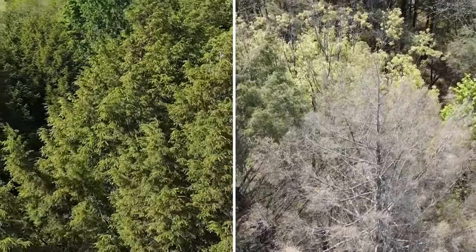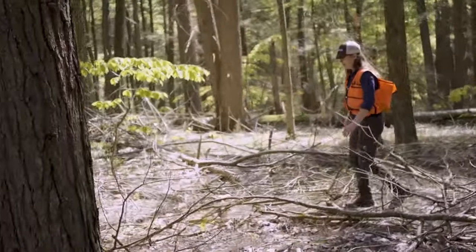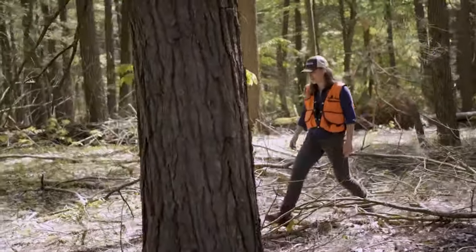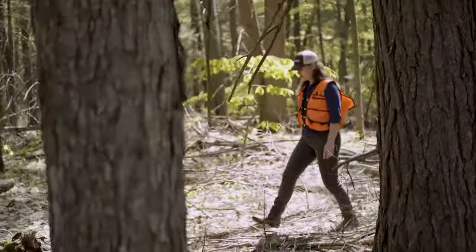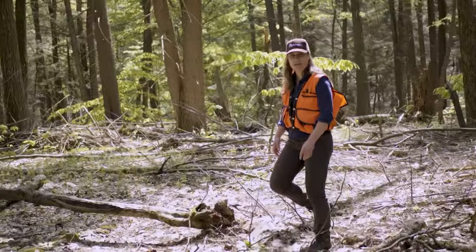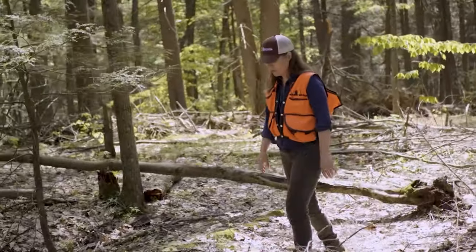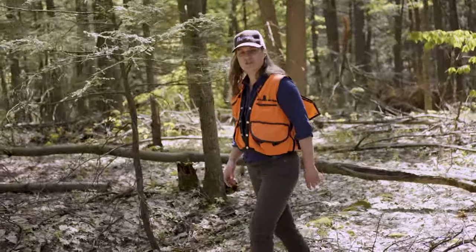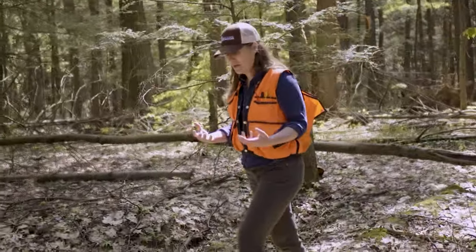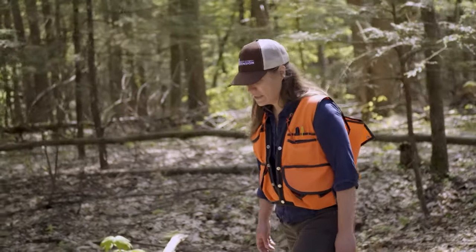Hemlock is pretty sensitive to things like drought in particular, and they have fairly shallow root systems. It is one of the species we're concerned about in a changing climate if we have warmer temperatures and more soil drying — warm air can hold more moisture, and we are already seeing drier soils, which could be problematic for hemlock.